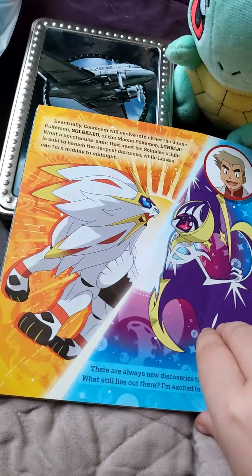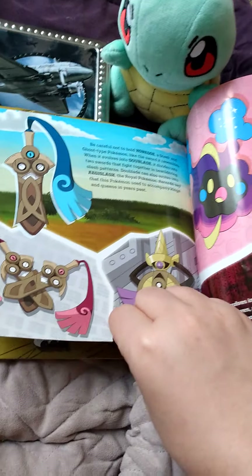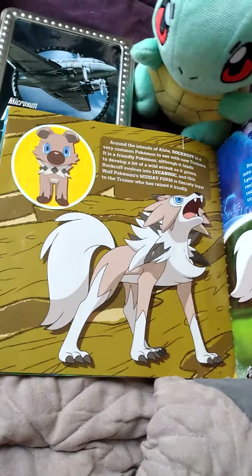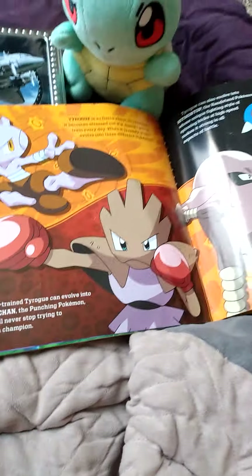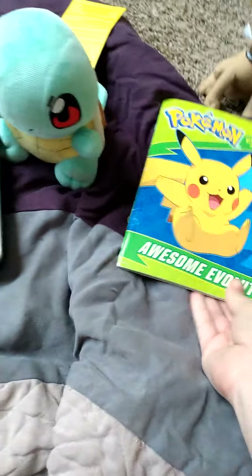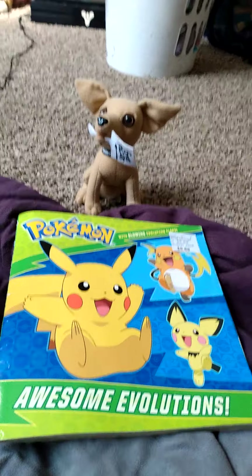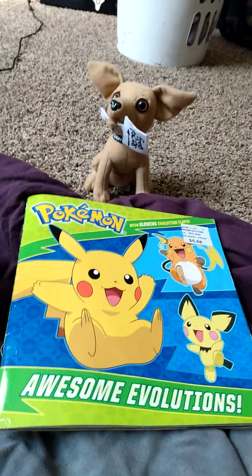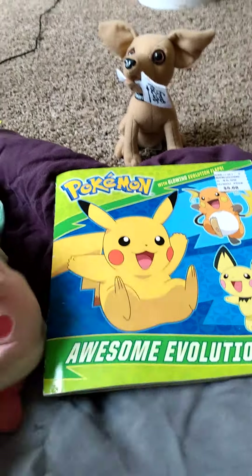I also found something called Pokemon Awesome Evolutions — I thought this was pretty cool, I've never seen this one before. I'll show off a few pages. There's the professor talking about the other Pokemon around the book. Not a whole bunch in it, but still cool either way.